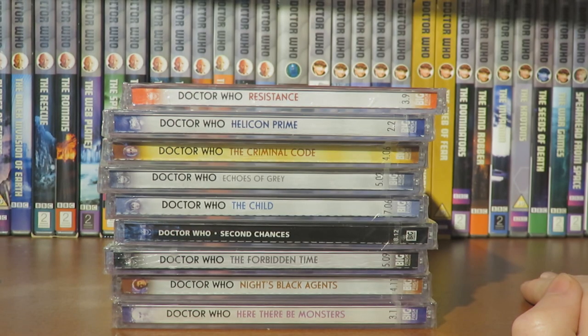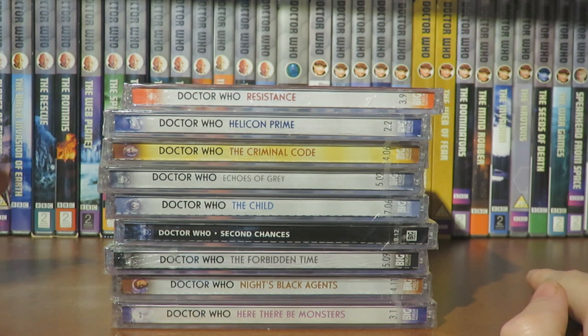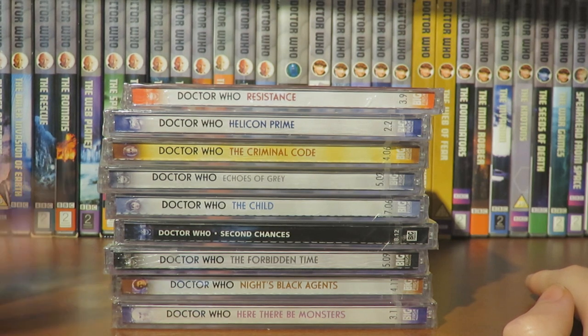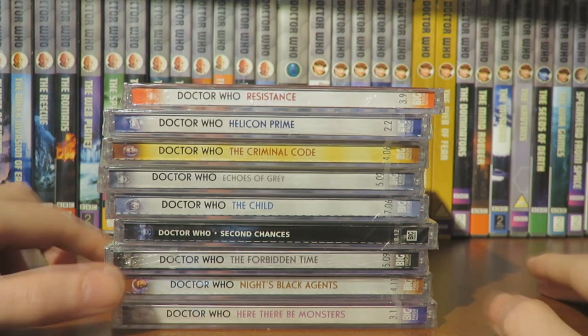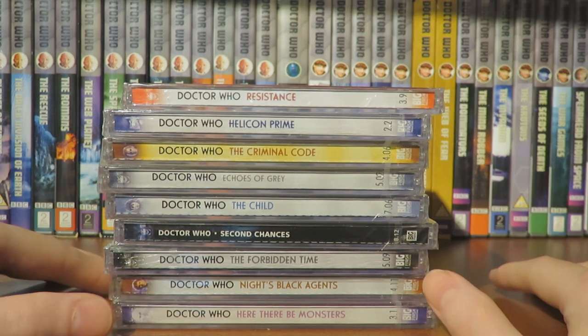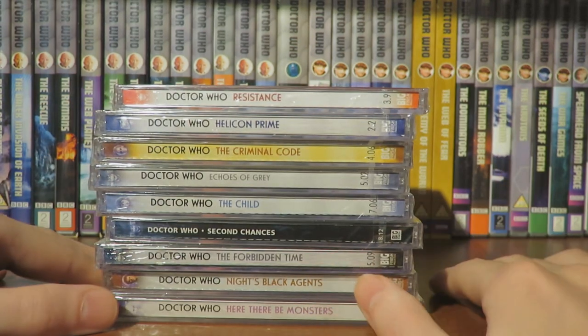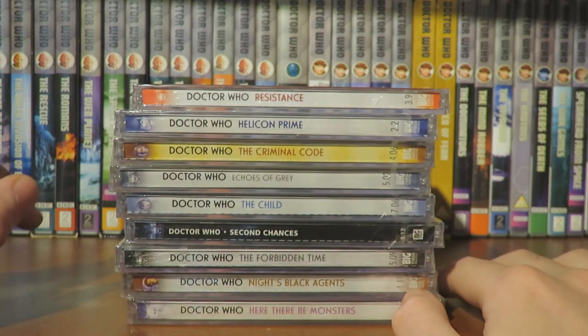So there we have it — my Companion Chronicle haul, featuring mostly Second Doctor Companion Chronicles as it turns out. It's great to finally have the Zoe memory trilogy complete once Memory Cheats arrives. I may do a video reviewing the Companion Chronicle trilogies — Oliver Harper, Sarah Kingdom, and Zoe — and possibly a recommendations video from the Companion Chronicles range.